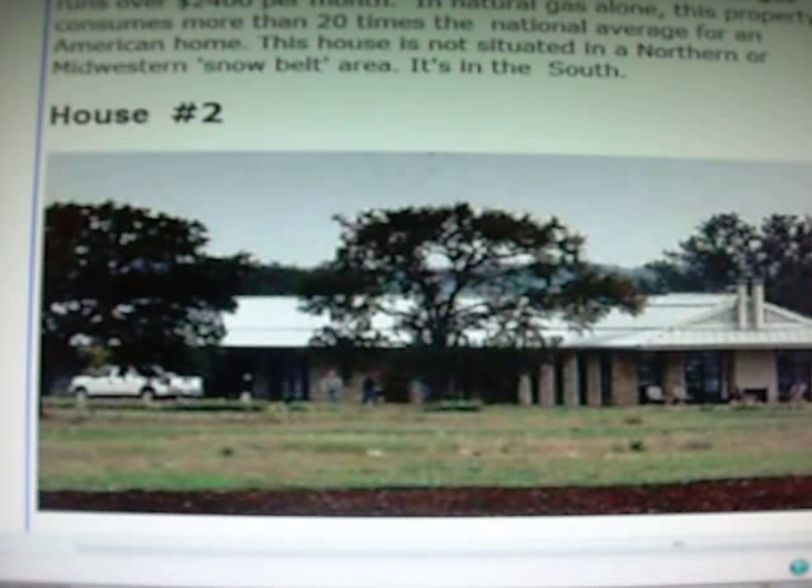And back to house number two — the one with every green feature current home construction can provide. This is the home of the former president of the United States, George W. Bush. This can all be verified by Snopes, and I will put the Snopes link into the information section on the right of this video when I upload it to YouTube.